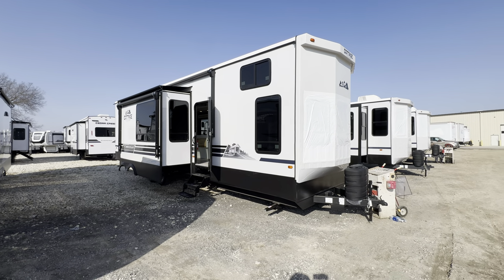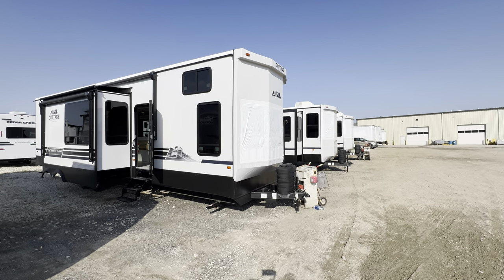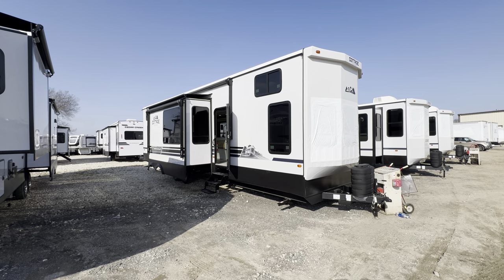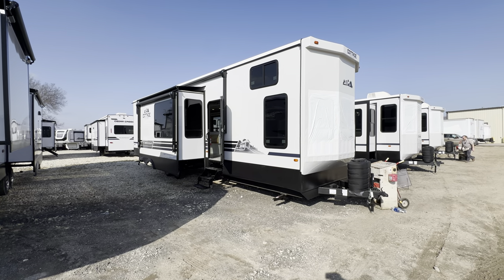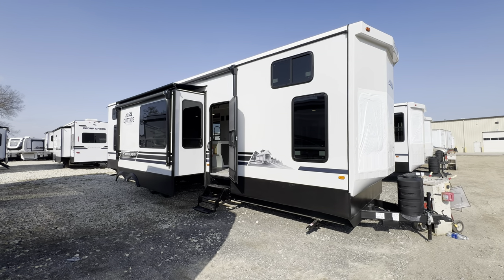Hey, what's going on everybody? This is Hunter. Hope you guys are having a wonderful day. Today I've got an absolute treat for you. This is a brand new model — the 2024 Cedar Creek Cottage 40 CBK. They did their own rendition of that 42 View, the 44 View, and I think they absolutely crush it.